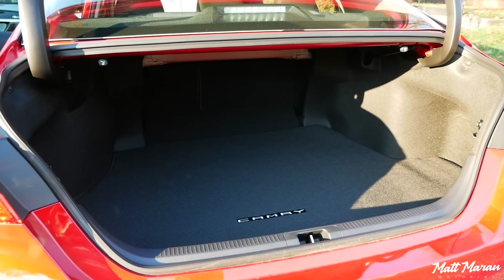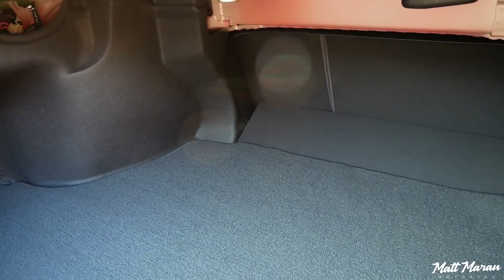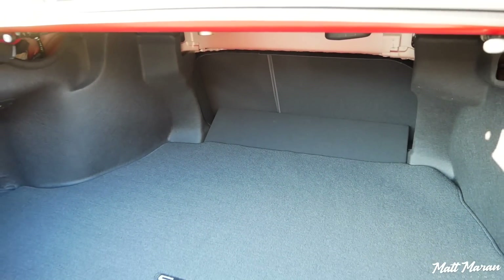Trunk space in the Camry is also really good — a nice wide, long space, very competitive with everything else in this class of vehicle. Overall, a really good amount of trunk space.